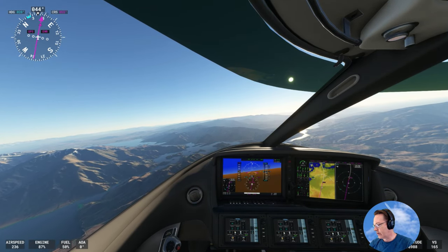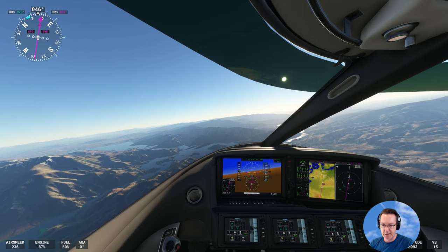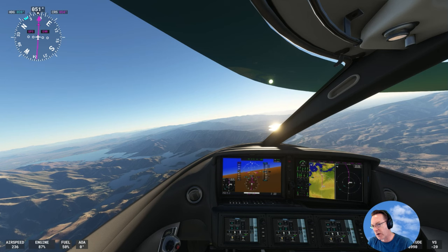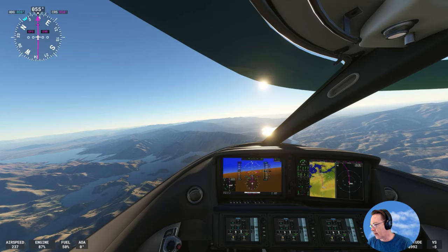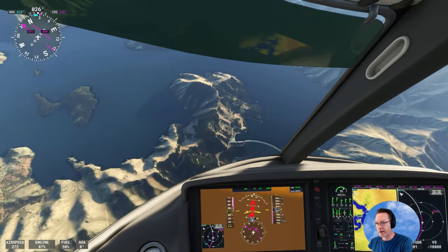Benmore Dam is a pretty important part of the New Zealand electricity system. The dam area is twice the size of Wellington Harbour — and Wellington is the capital of the country, so it's a pretty big harbour. I'll do a bit of a dive here to give you a thrill in the back seat.